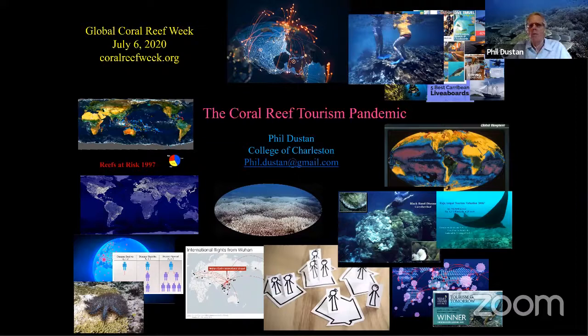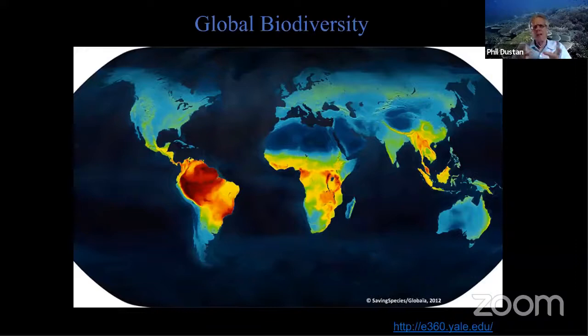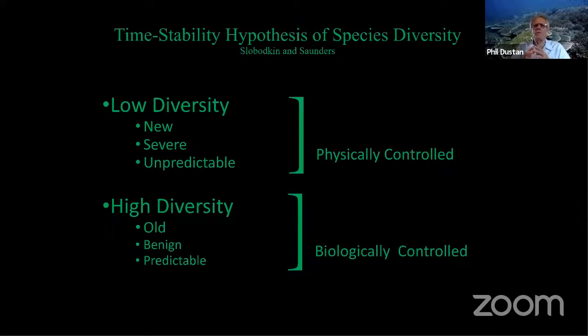What I want to talk about today is something I've been thinking about for a while. We live on an absolutely spectacular planet — it's the only planet we know of that harbors life, and life generates what we have here as a biosphere. When we sit back and begin to look at it, we realize that life is not just universally distributed all over the planet. We find hotspots of biodiversity with more different kinds of species living in the tropical belt. The tropics are areas of high species diversity because they're biologically controlled — they tend to be older, benign, more predictable, and an environment in which evolution can generate more different kinds of forms.